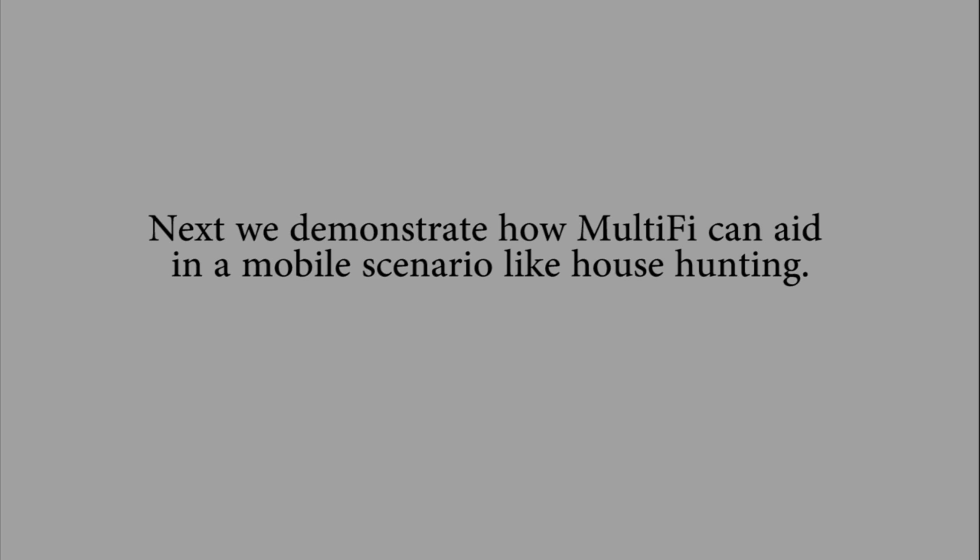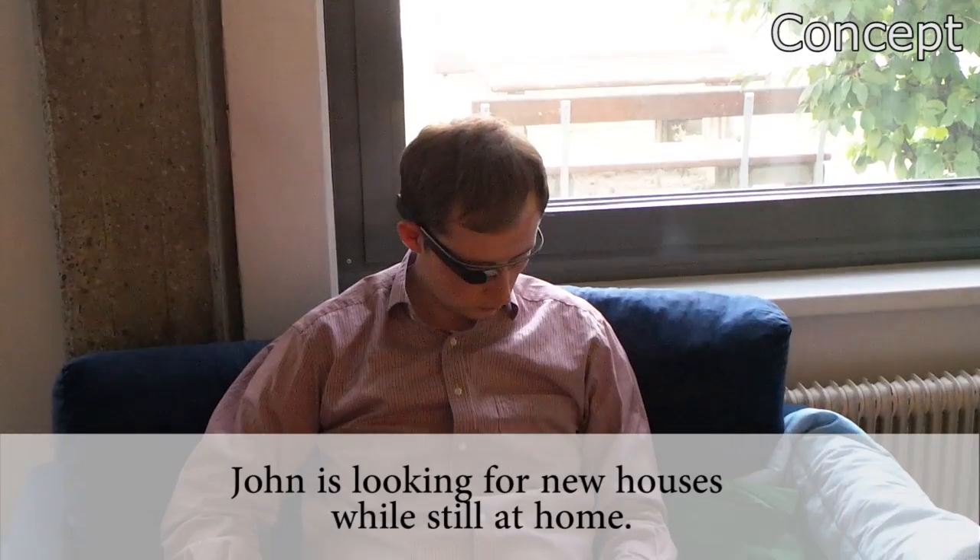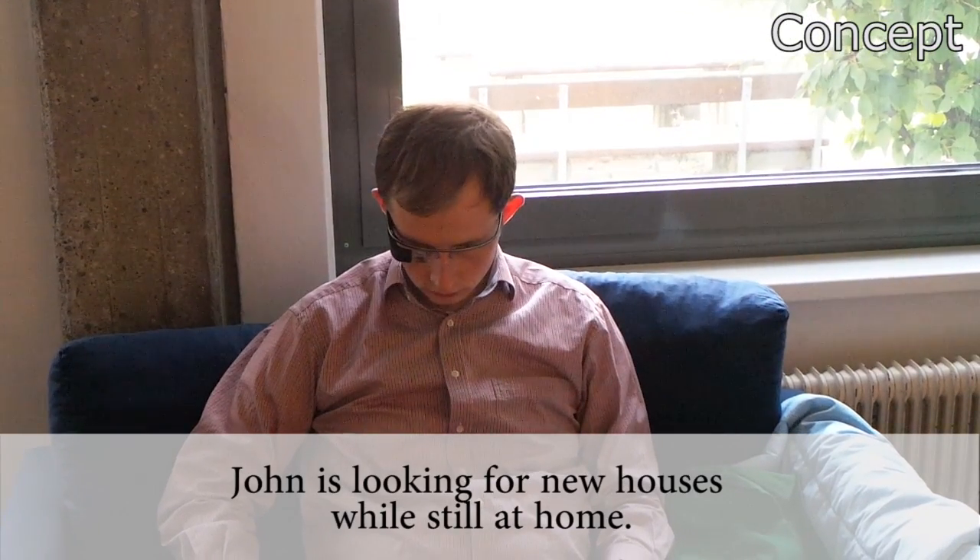Next, we demonstrate how Multify can aid in a mobile scenario like house hunting. Here is John, who is looking for new houses while still at home.